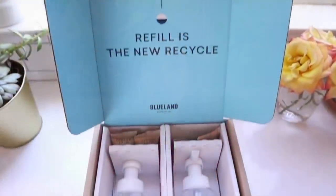Thank you to Blueland for bringing us today's video — more on them later. I'm sharing the Madame Chic method for clearing clutter from your home in today's video.